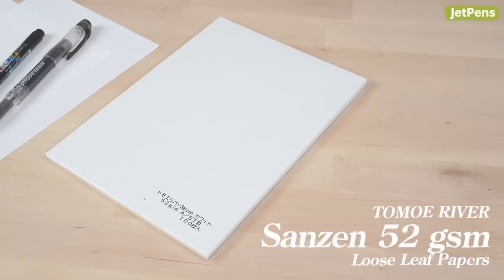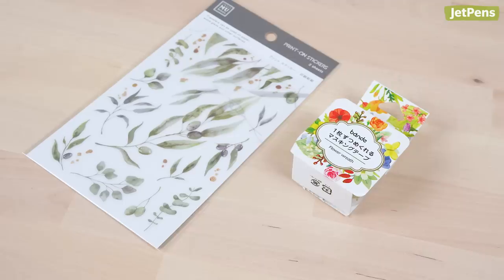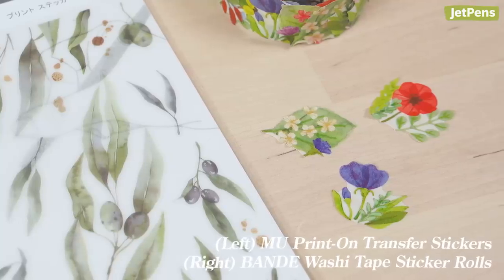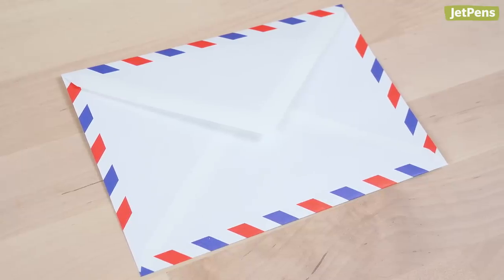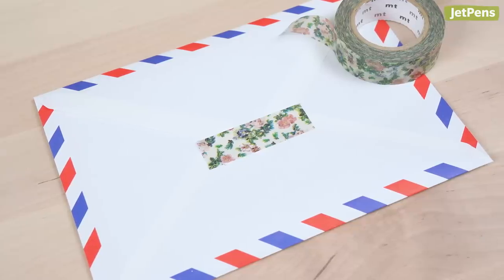Depending on how much might show through, you can use the other side of the sheet too. It's always fun to decorate letters and make them more personal, so I added stickers like the MU Print On Transfer stickers and Bandai Washi Tape stickers to decorate with. You'll need envelopes to mail your letter, and I think Life Airmail Envelopes are so charming. They have a fun, retro-inspired design that stands out from plain white envelopes. They have self-adhesive flaps, but I like to put a piece of washi tape on top for extra flair.